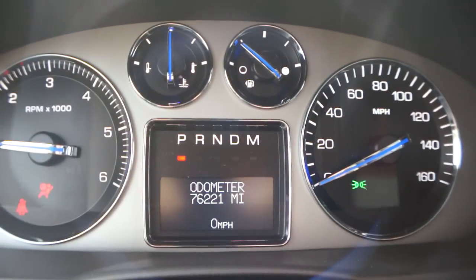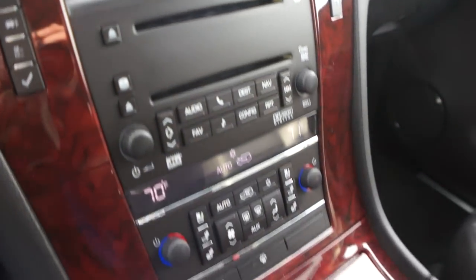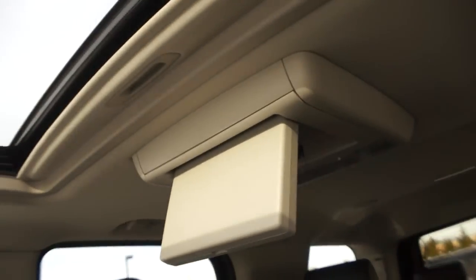It's showing 76,000 miles. All the goodies — moonroof, entertainment.